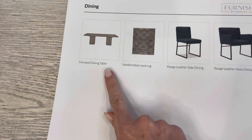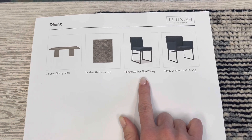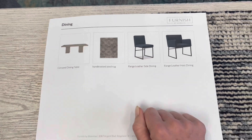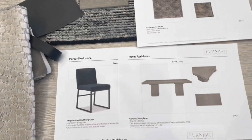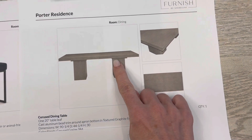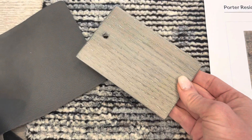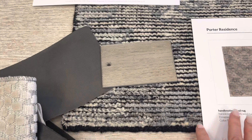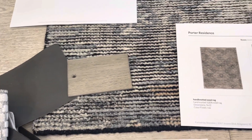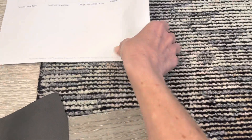Here's your snapshot of the room board: a cerused oak dining table, a hand-knotted wool rug, and we have these deep blue leather chairs — six side chairs and two host chairs on the end. Here are the cut sheets of everything. Here is your dining table; it also has a little metal accent detail. Here is the oak sample. We don't have the leather sample in yet — we're ordering a new one — but it's similar to this, almost like a deep blue. You can also see the rug behind here.